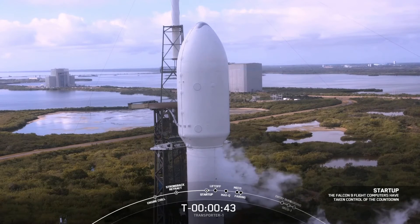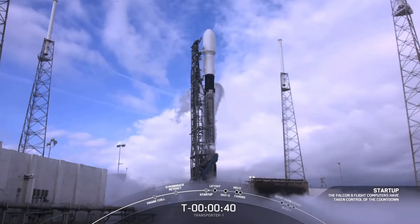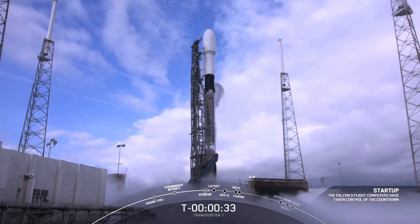Launch director on countdown: go for launch. And there you heard it — that is the final go for launch at T-minus 35 seconds. All systems are go for the Transporter-1 mission. Let's listen and watch as we lift off from Cape Canaveral Space Force Station in Florida.